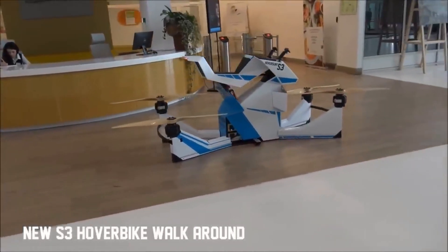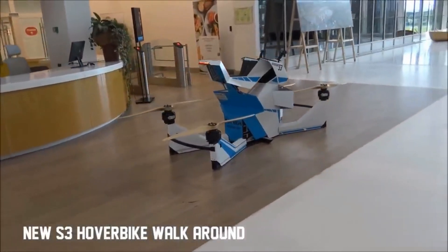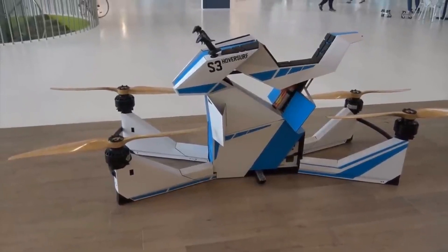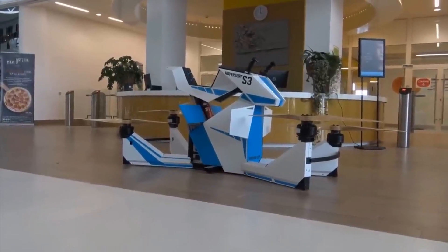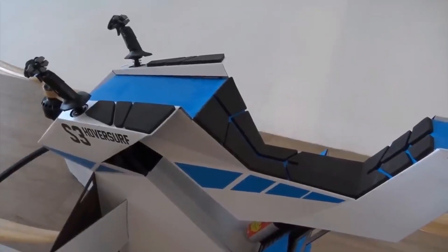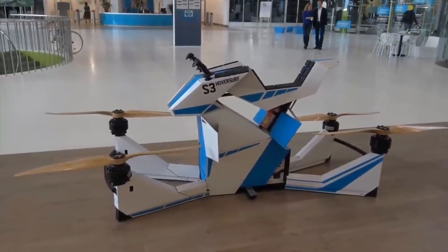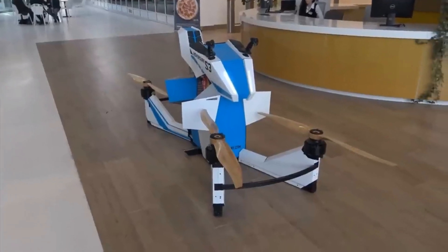It can operate for up to 25 minutes on a single charge. It is classified as an ultralight aircraft, meaning that you don't need a pilot's license to fly it. It is designed for extreme sports and fun. It is the first product of Hoversurf, a Russian company that specializes in hover bike technology. The Scorpion 3 was priced at $150,000 USD plus a mandatory $10,000 USD flight training package.